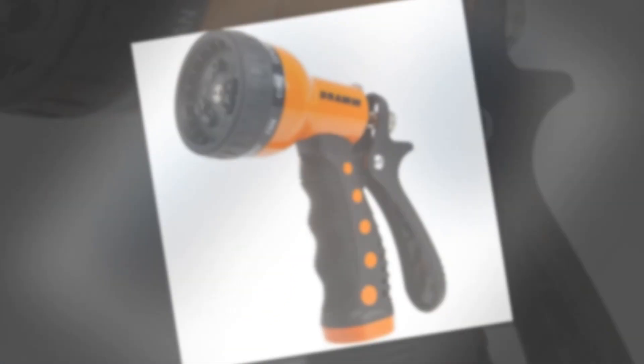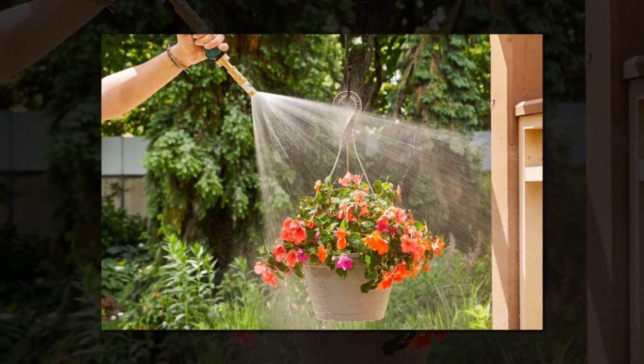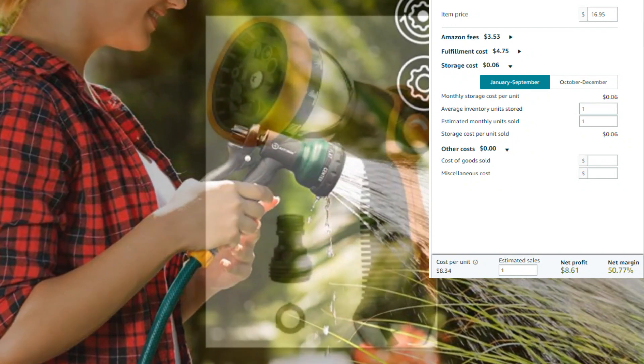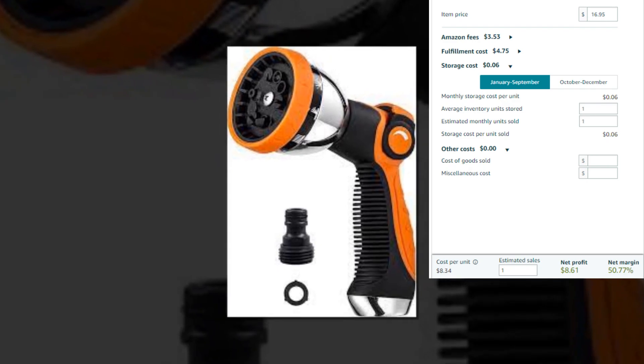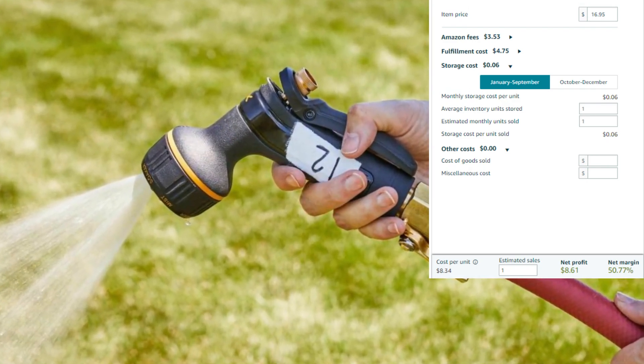Upgrade your gardening and outdoor chores with the INNA V8 Garden Hose Nozzle Sprayer Heavy Duty and enjoy effortless water control for all your outdoor needs. Item price $16.95, Amazon fees $3.53, fulfillment cost $4.75, storage cost $0.06, cost per unit $8.34.